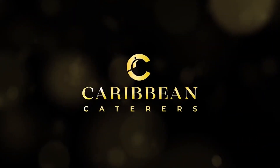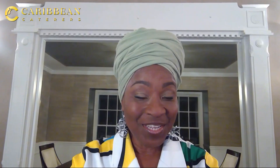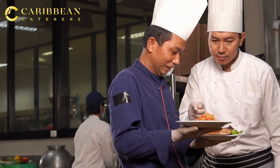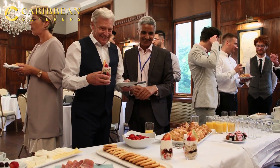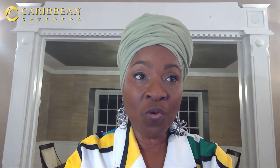I'm here to tell you Caribbean Caterers has the answer. Hi, I'm Jillian with Caribbean Caterers, and we will show you how to get the best menu that will satisfy each and every one of your guests and have them talking about the delicious food at your event.